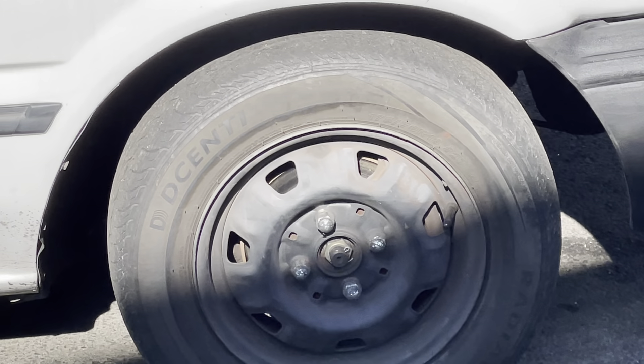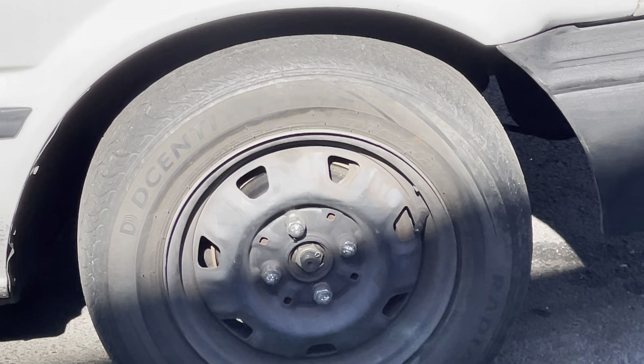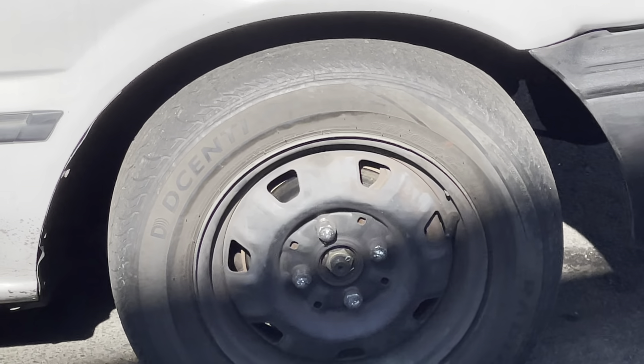I wasn't sure about the handling — I wasn't sure if they'd be bumpy or if they'd be smooth. They're totally smooth. They handle nice and tight, they grip the road. They really handle like a high performance tire and perform outside of their price class.